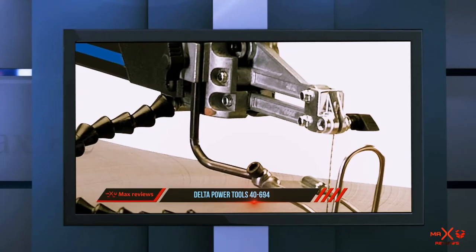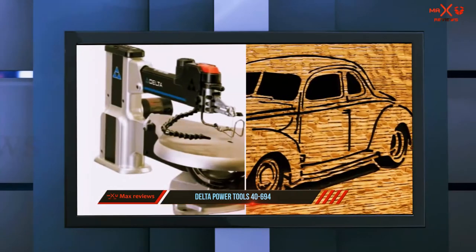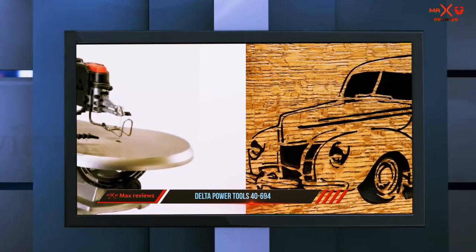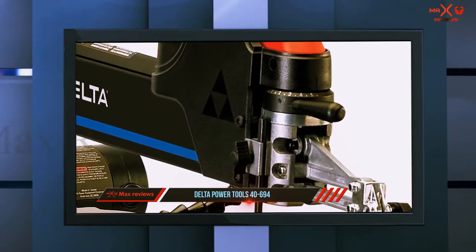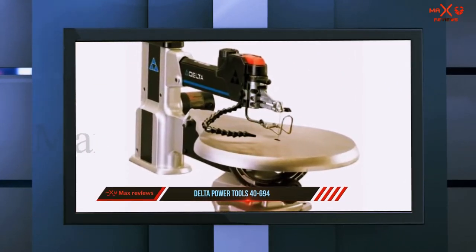It even comes with a couple of free accessories. This can be purchased without an included light and stand, but there's also a more expensive package that includes a stand and a light. If you're upgrading from a smaller handheld saw or an older model, you'll instantly find that the Delta Power Tools 40-694 offers far more control than a regular scroll saw, thanks to the wide range of speed adjustments and the reduced vibrations.